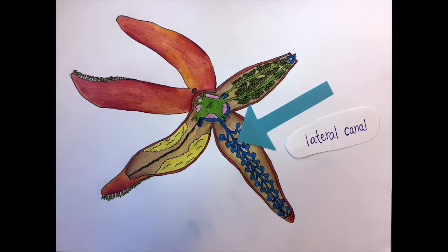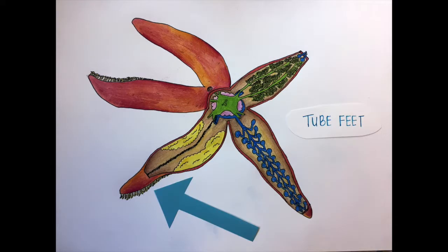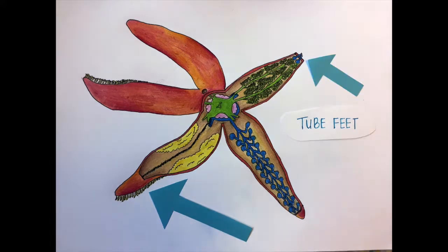The tube feet line the bottom or oral side of the animal. This is where the lateral canal in blue connects to the tube feet on the outside.